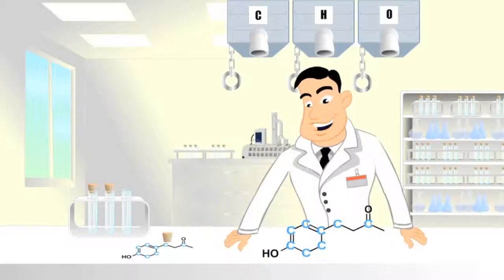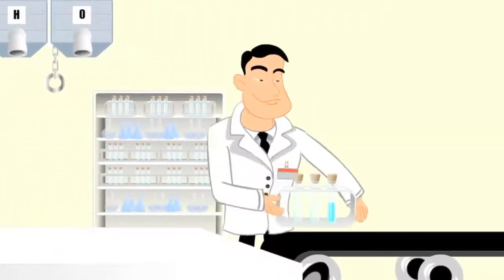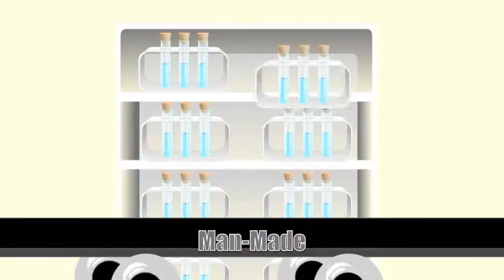The third type is also invented in a lab, using other combinations of carbon, hydrogen, and oxygen. These are man-made molecules.